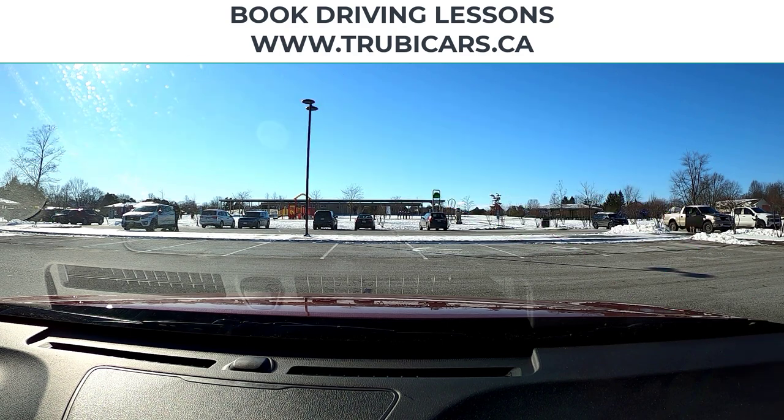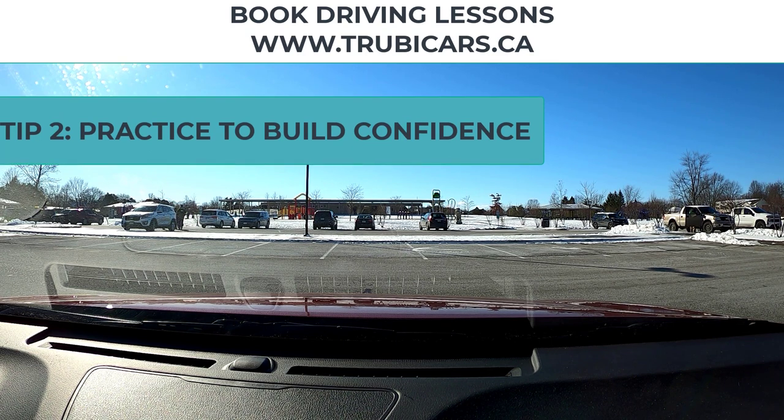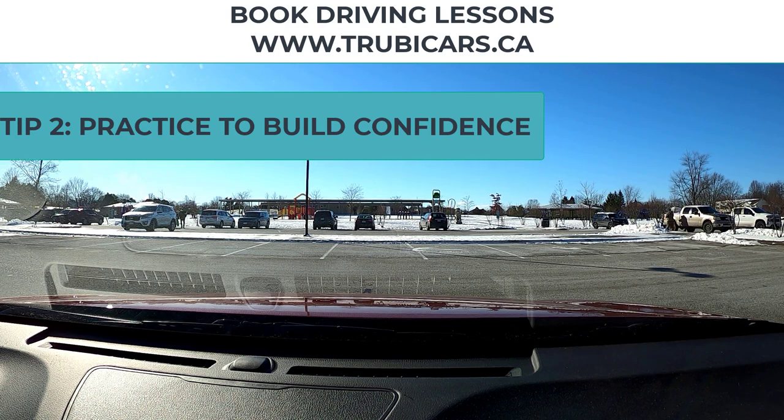Number two, practice. Practice is the best thing to help you get over the natural anxiety that you will have when you're doing any test. So the more you practice, the more confidence you will build.